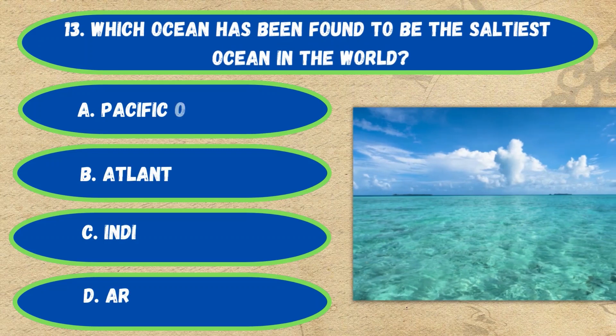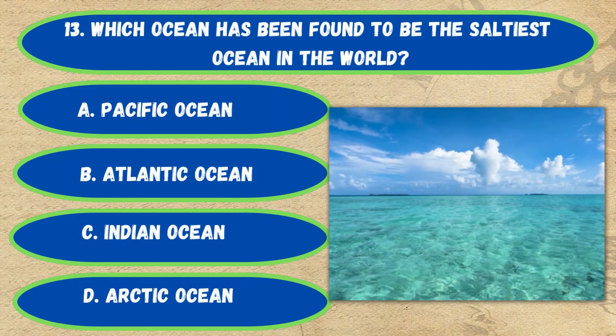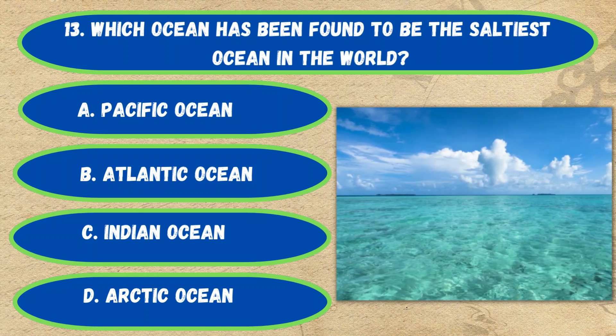Question number 13. Which ocean has been found to be the saltiest ocean in the world? Option A: Pacific Ocean, B: Atlantic Ocean, C: Indian Ocean, D: Arctic Ocean. The correct answer is Option B, Atlantic Ocean.